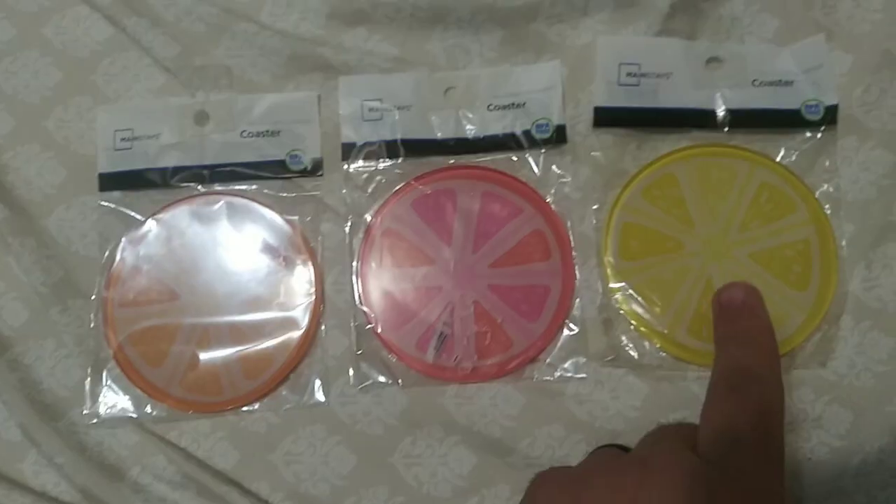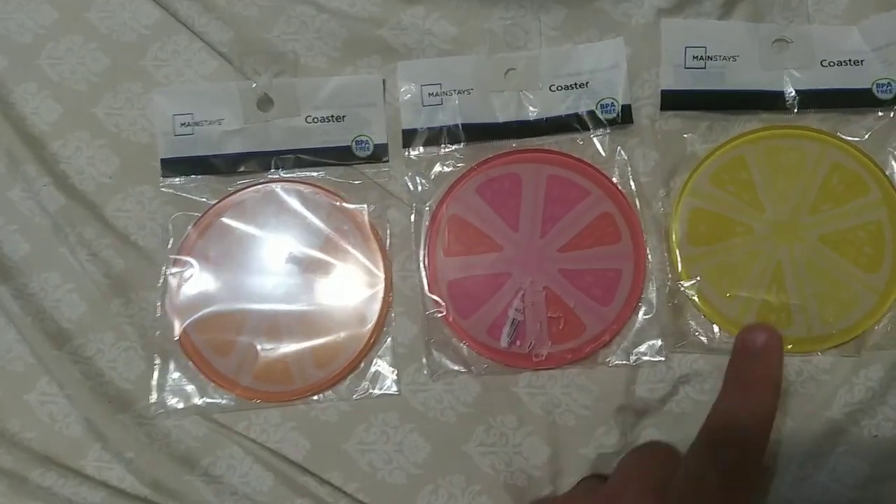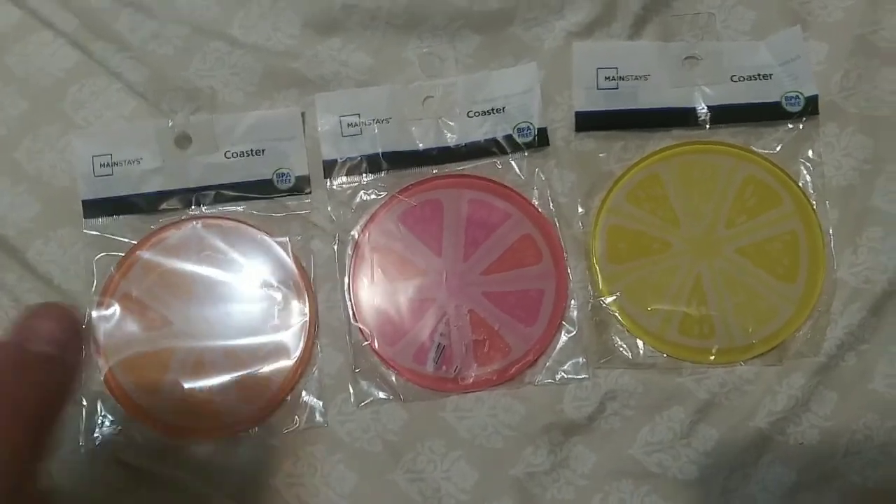So earlier, we bought some new coasters for all three of us — me, the wife, and daughter. Let me show you. One, two, three. We all got a different color based on our likings and preferences.